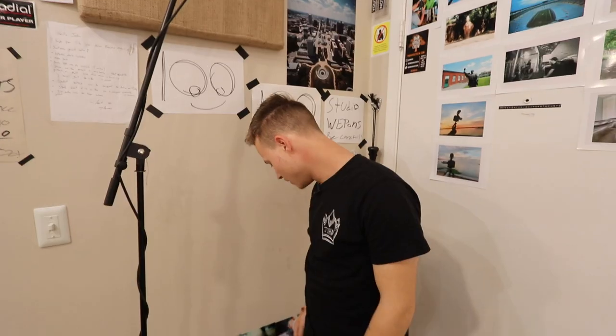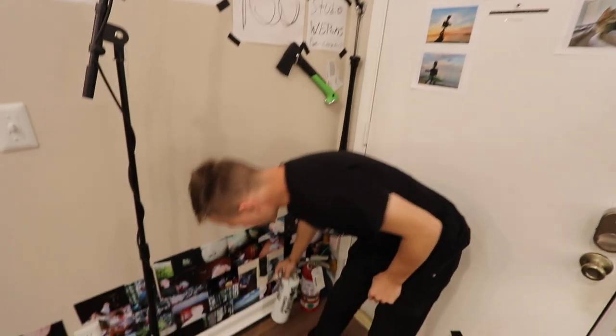We have a mic set up for a room mic because we do a bunch of recording in here. And very important — the Boring Company fire extinguisher. I really want to own a Tesla, I can't afford a Tesla, so this is the best I got right now.